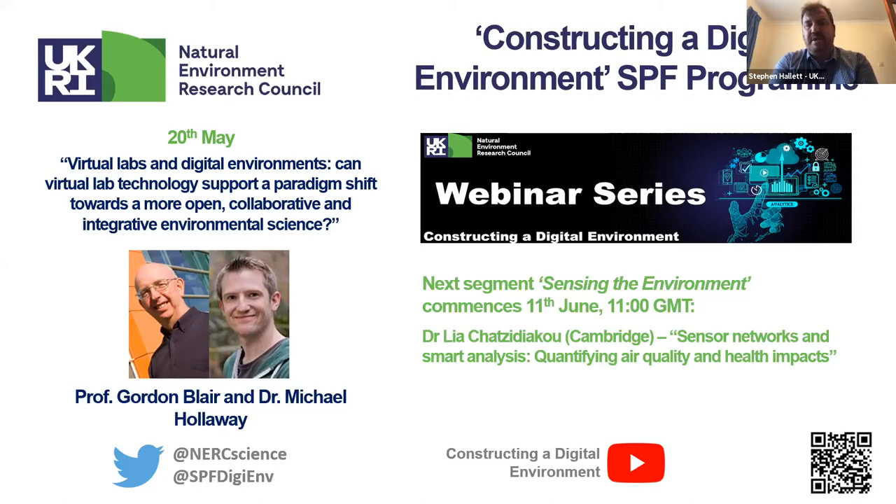We're running a series of webinars, and I'd invite the audience to subscribe to our YouTube channel — if you haven't yet done that you can see the rest of the talks we've been running through this series. Today's webinar is entitled: Virtual Labs and Digital Environments — Can Virtual Lab Technology Support a Paradigm Shift Towards a More Open, Collaborative and Integrative Environmental Science?